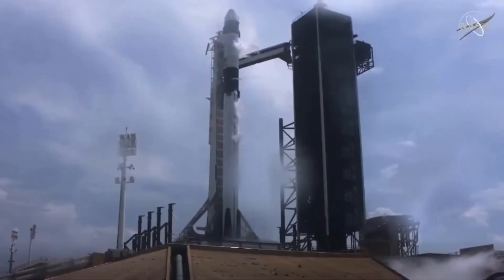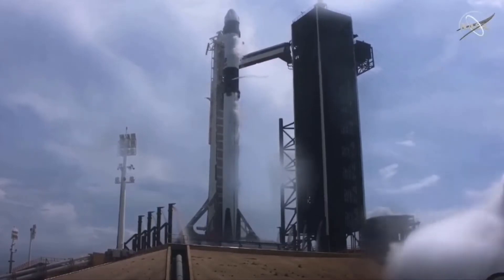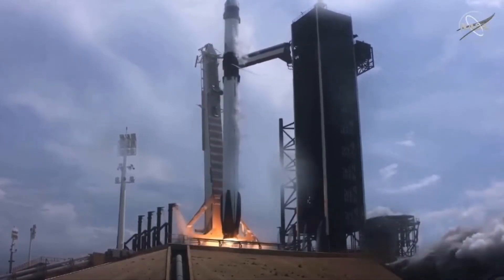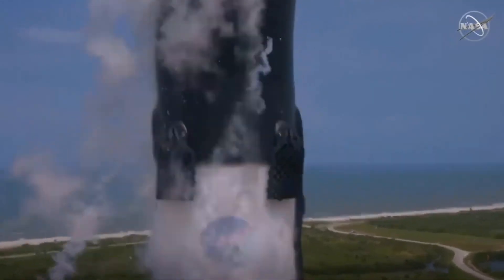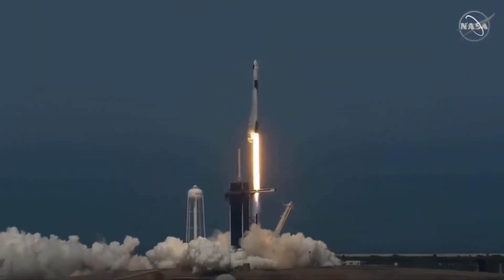10, 9, 8, 7, 6, 5, 4, 3, 2, 1, 0. Ignition — liftoff of the Falcon 9 and Crew Dragon. Go NASA, go SpaceX. Godspeed, Bob and Doug. America has launched, and so rises the new era of American spaceflight.